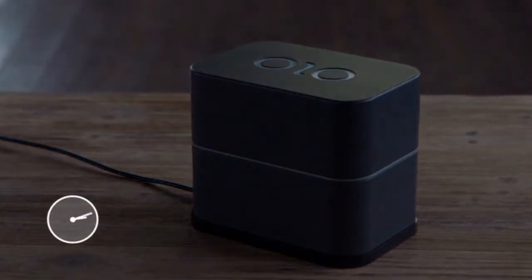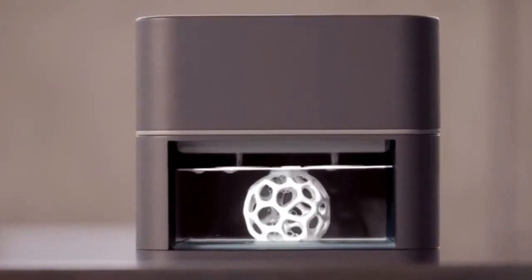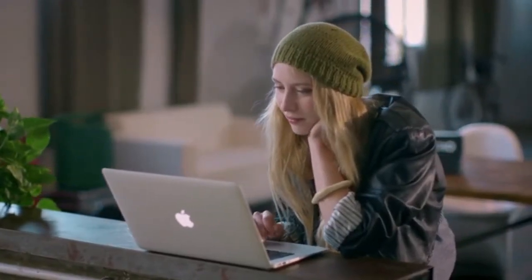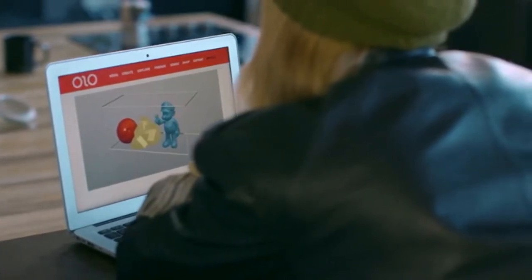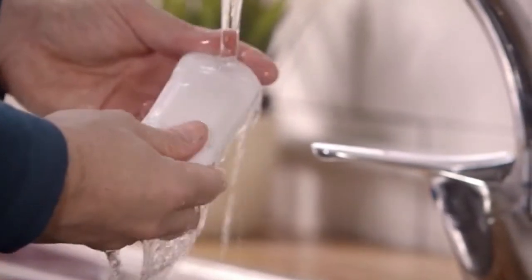OLO uses a special photopolymeric resin, hardening the liquid resin layer by layer using the light from your smartphone screen. OLO can even print multiples of the same object, or several different objects all at the same time. After OLO prints your 3D object, all you need to do is rinse it under warm water.